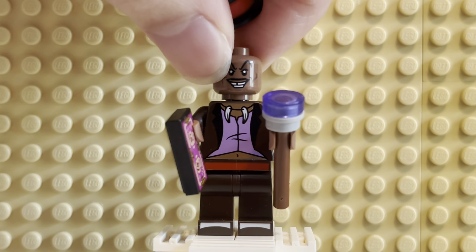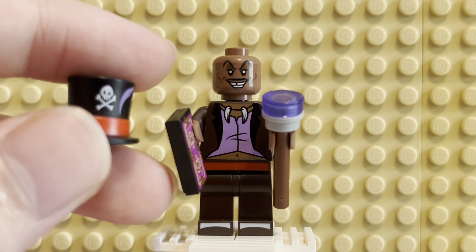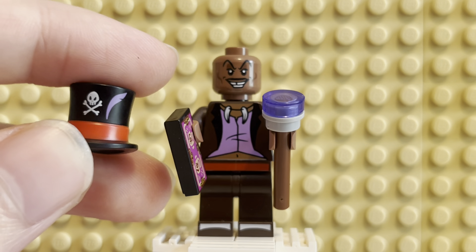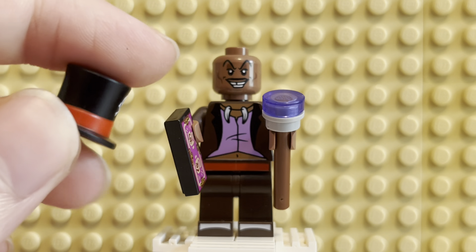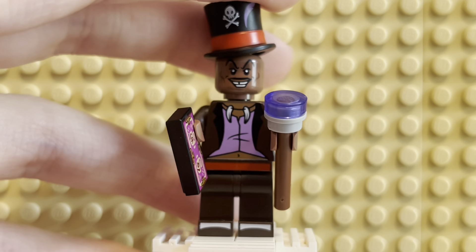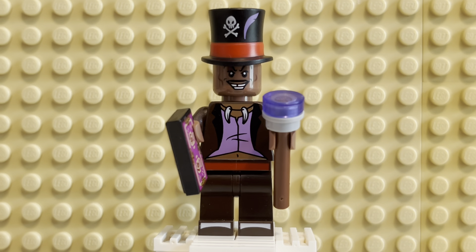Let me show you that actually really quick up close. Hopefully you can see that — there is the hat with the skull. Very cartoony, looking very great. He's got the feather as well, and the band wraps around the whole hat. He's not the only figure with a hat in this series — Jiminy Cricket also comes with a hat, but that figure is kind of lame compared to this one, in my opinion.